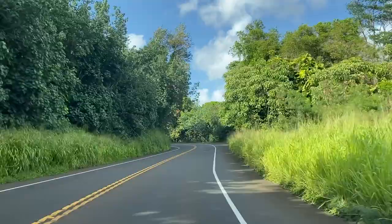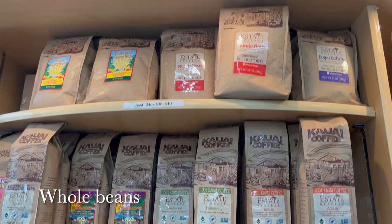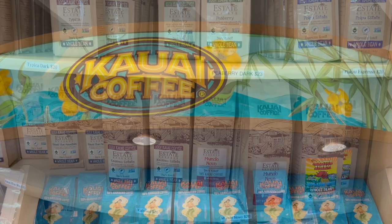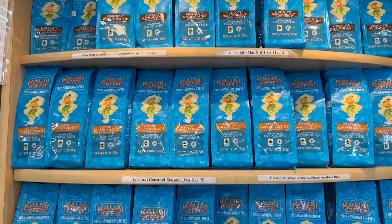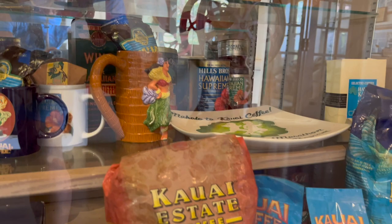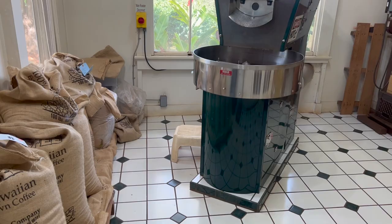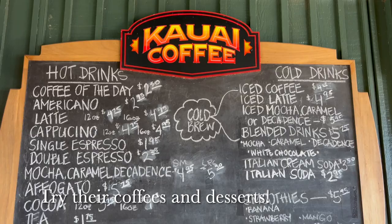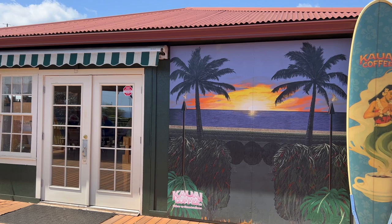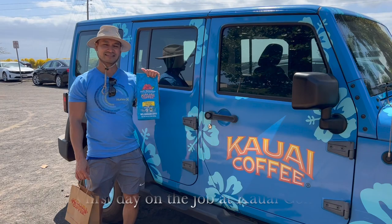Our next stop was a Kauai coffee plantation. Unfortunately, the tours were done for the day when we stopped by, so all we could do was check out the gift shop. There was a good selection of coffee in different flavors not available at Costco, so we picked up a few bags. The gift shop also features different antiques from the plantation and an onsite coffee shop.